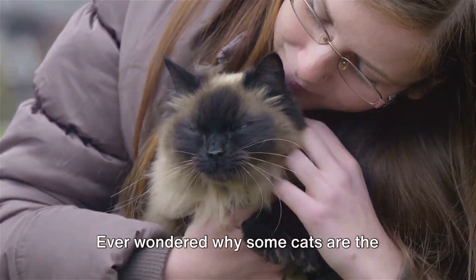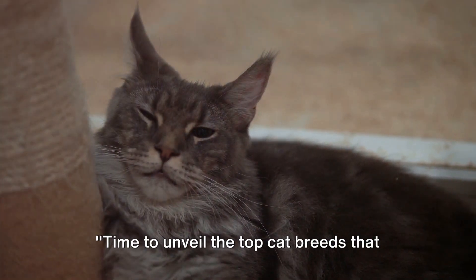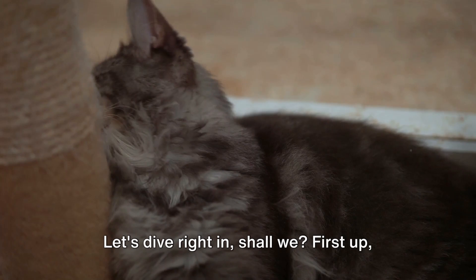Ever wondered why some cats are the perfect companions for your little ones? Time to unveil the top cat breeds that are a perfect match for families with kids.